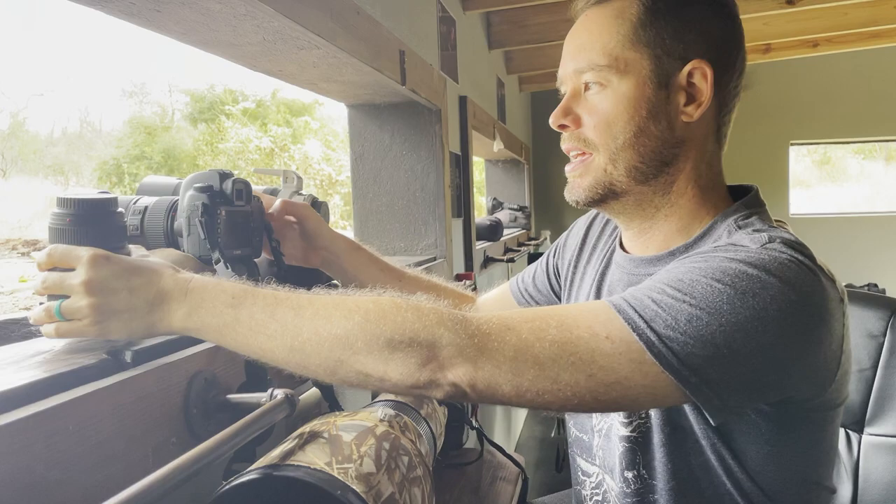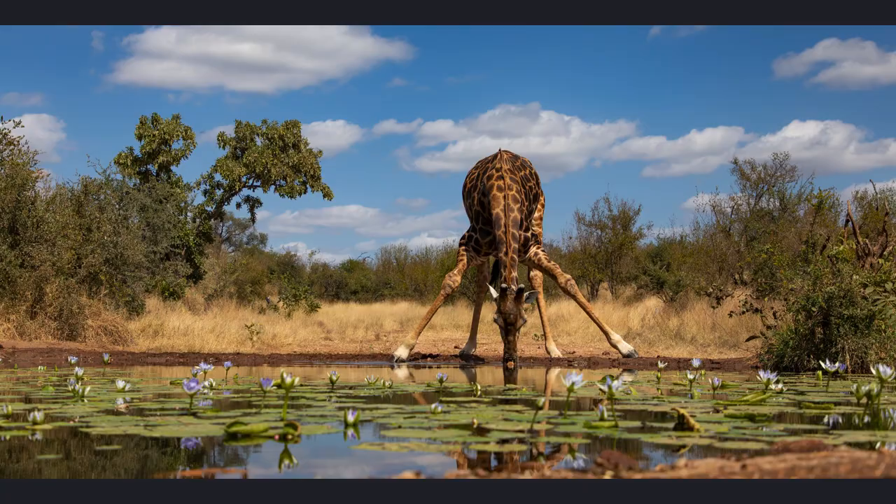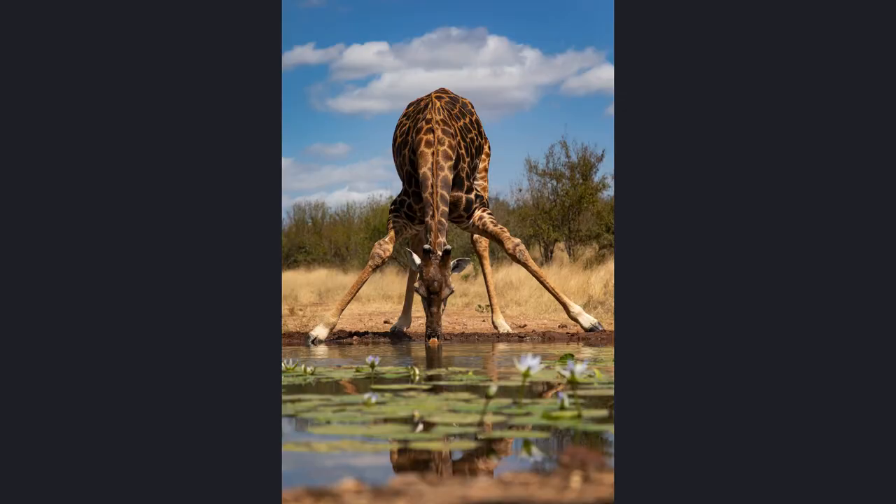Next up is my Canon 24-105mm. I don't really use that for star shots, but I certainly use it for wider shots when I want to get the whole waterhole in, especially if there's a big animal like an elephant or a giraffe. What's nice about it is one moment you can get that wide shot, and the next you can zoom in a little bit and get a really nice portrait shot.